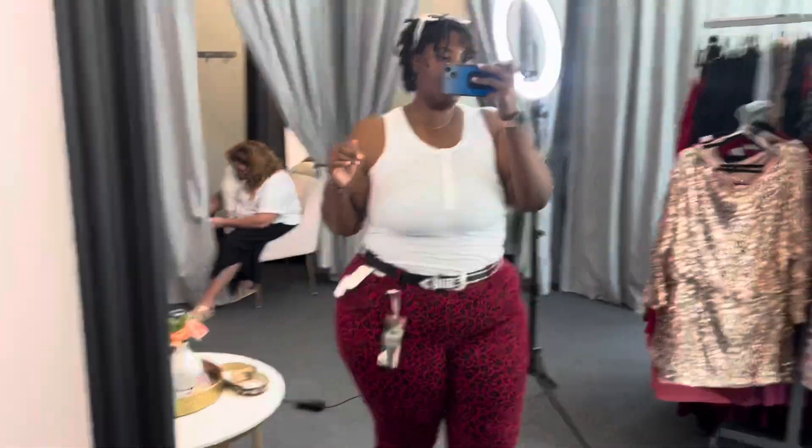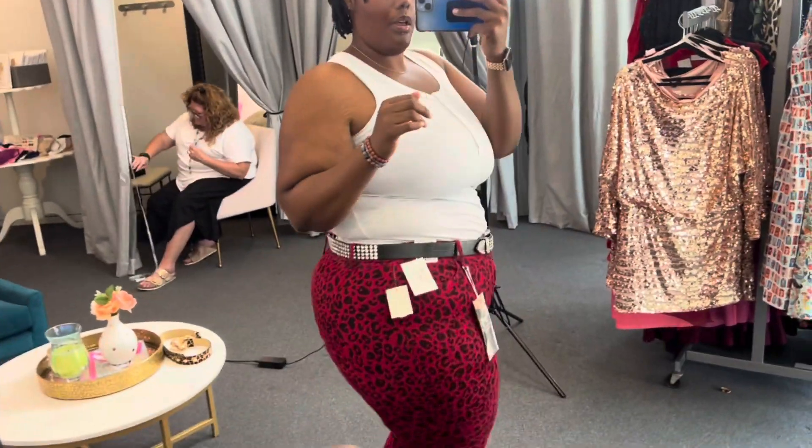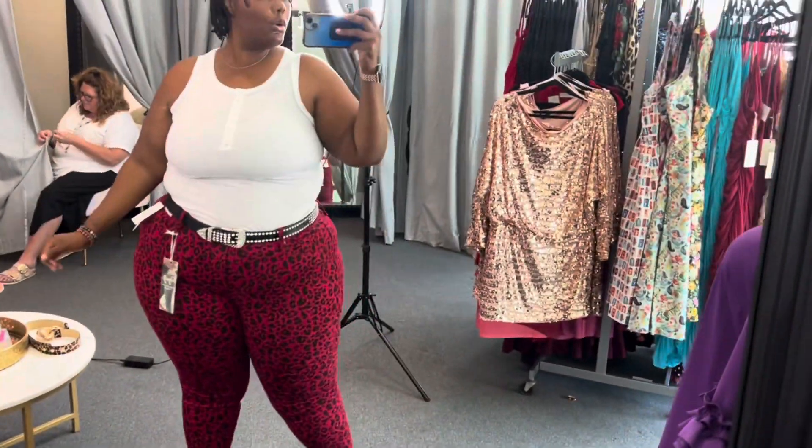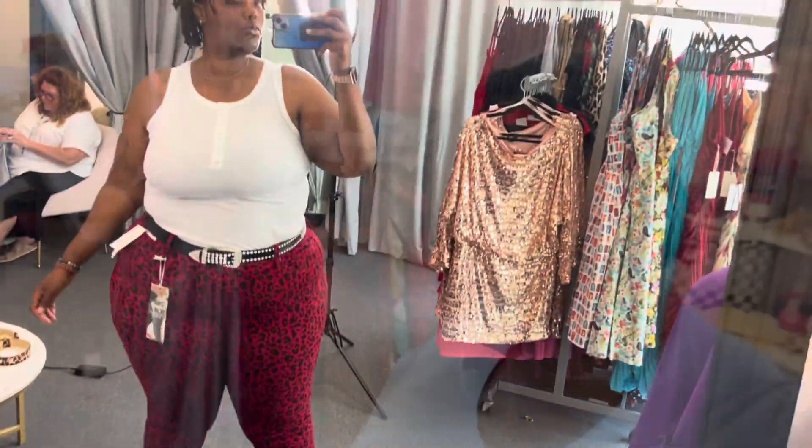Let me show you a different look. I like this — check me out.